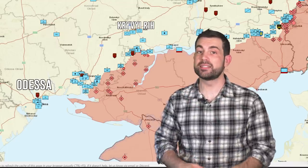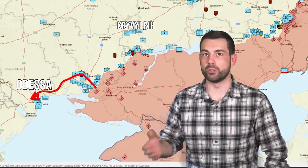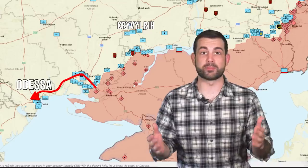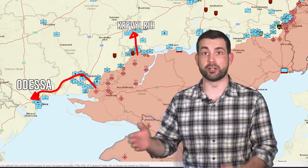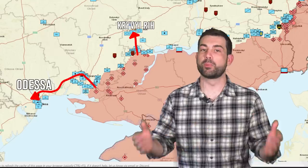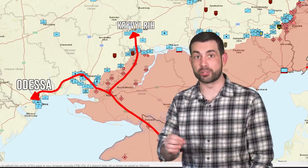Secondly, Kherson could potentially be used at any point in the future by Russian armed forces as a springboard to Odessa, which is Ukraine's last major port in the west. It's also currently used to launch attacks onto Kryvyi Rih to the north, which is an important industrial manufacturing hub that produced 10% of Ukraine's pre-war GDP.